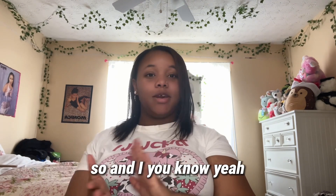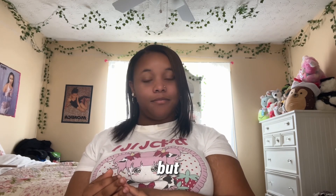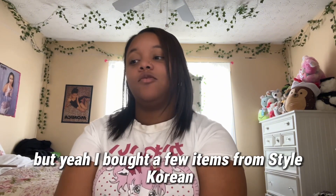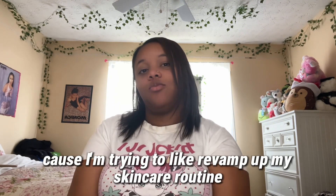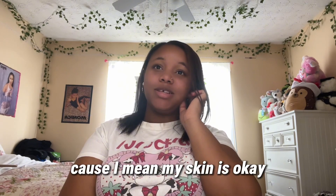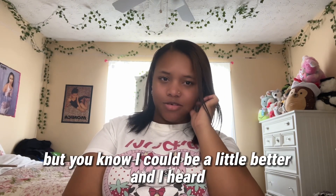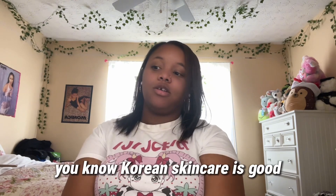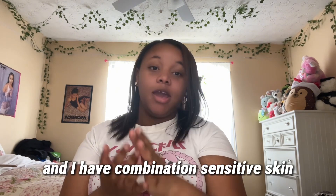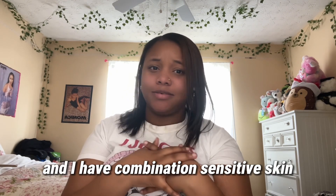I bought a few items from StyleKorean because I'm trying to revamp my skincare routine. My skin is okay but I know it could be a little better, and I heard Korean skincare is good so I'm gonna give it a try. I have combination sensitive skin.